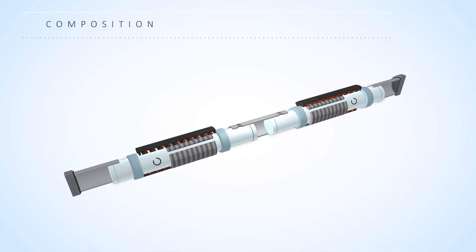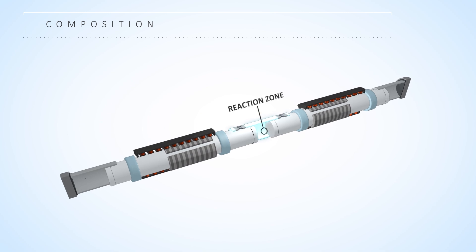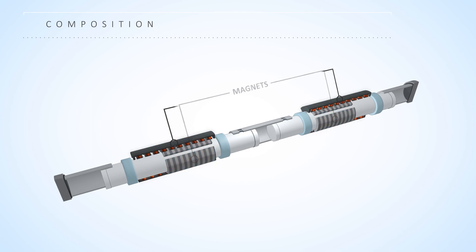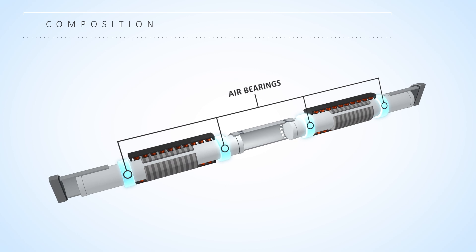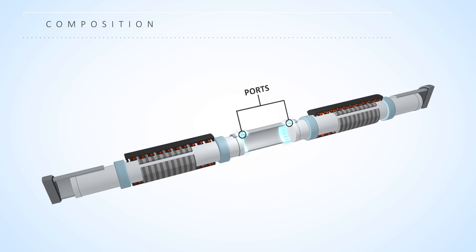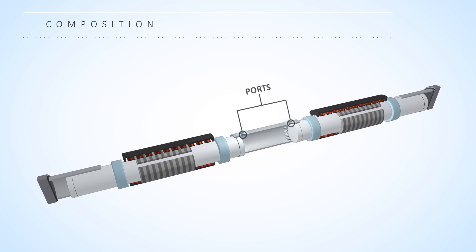MainSpring's linear generator is comprised of two oscillators that move linearly within a center reaction zone and two outer air springs. Magnets attached to the oscillators interact with surrounding copper coils for electricity production. Air bearings enable the oscillators to ride on a cushion of air without the use of oil. Ports located on the reaction cylinder allow air and fuel to enter and exit the reaction cylinder.